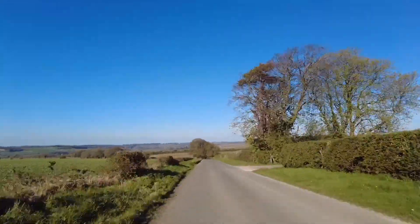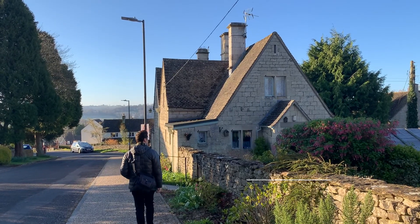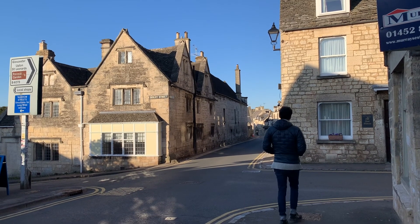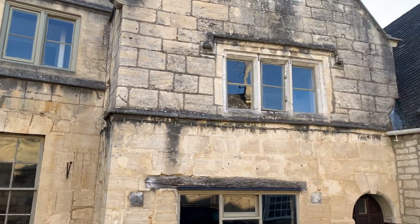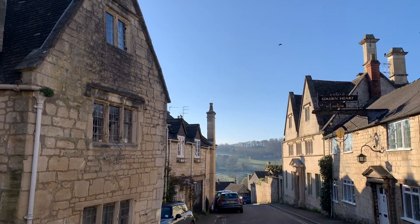The next day, we hit the road in our rental car and proceeded to the lovely town of Painswick. Here, we enjoyed just walking around the cute town and enjoying the early morning sun views that were cast on the various charming buildings, as well as visiting Painswick Church.